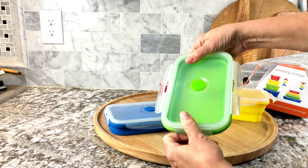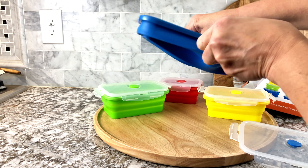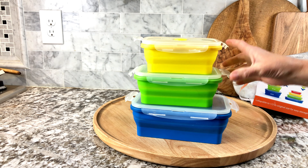It snaps four different places. Look at how easy they come together — four different sizes. I use these in the camper all the time because I'm limited in space. I also have a set for home.